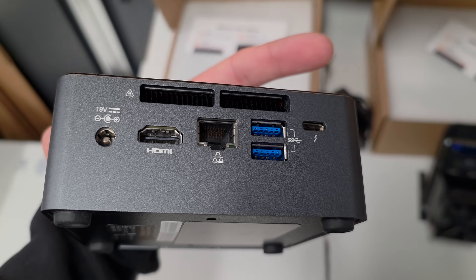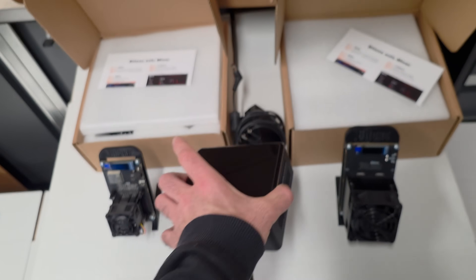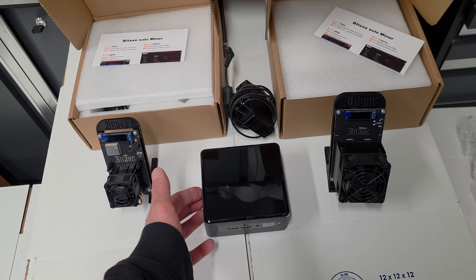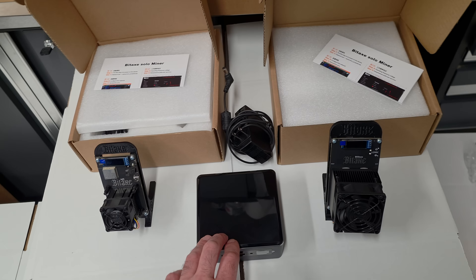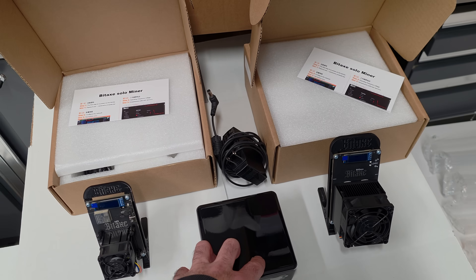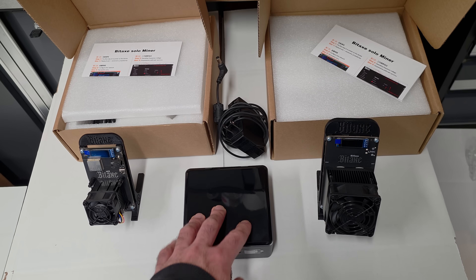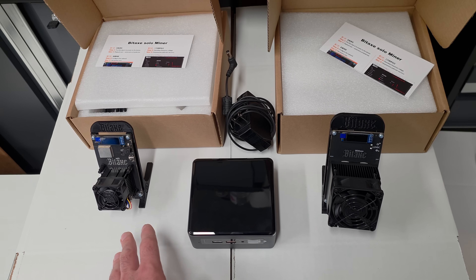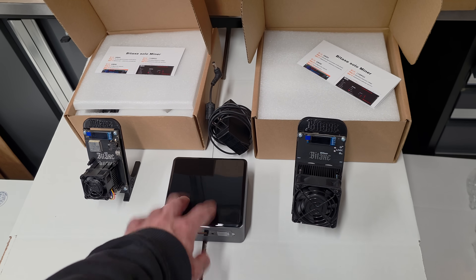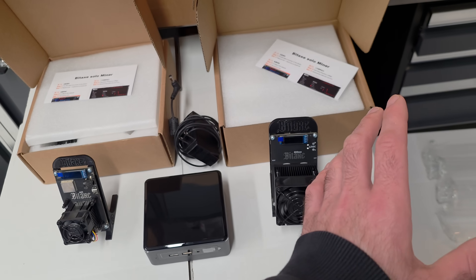Umbrel OS does support Wi-Fi on the hardware, but as far as I know when you're running Umbrel OS it doesn't support Wi-Fi, so you need to hook it up with Ethernet. You could put this anywhere — I'd just have this sitting upstairs next to my router. With Umbrel OS you don't plug in a monitor; you just access it through the web browser by typing in the IP address. You can also download something called Tailscale, which is like a free VPN so you can remotely access your mini PC from anywhere in the world.